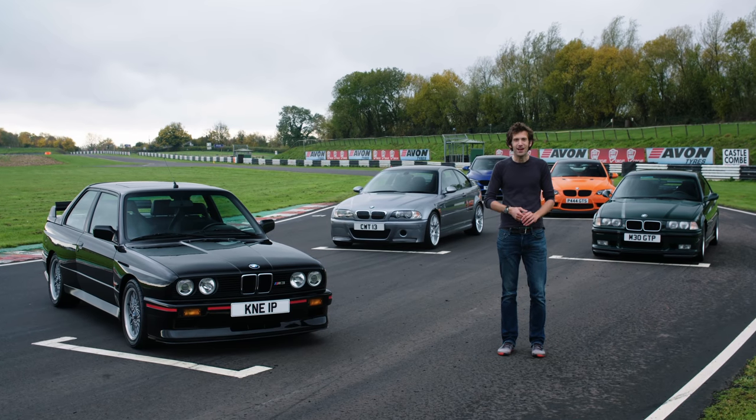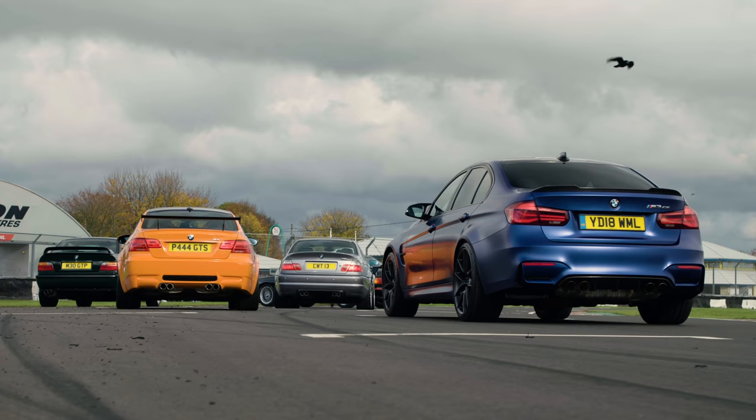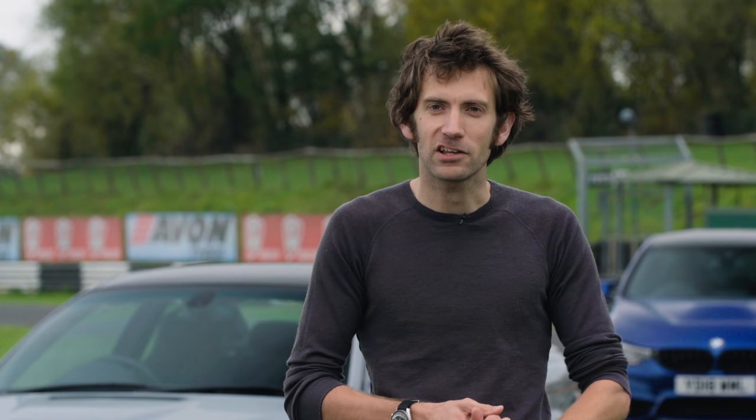Welcome to what must be the ultimate collection of BMW M3s. Over the next five films we're going to look at the zenith from every generation, from E30 all the way to F80. In the first film we looked at the E30 Sportivo; now we're moving to the next generation and the E36 M3 GT.